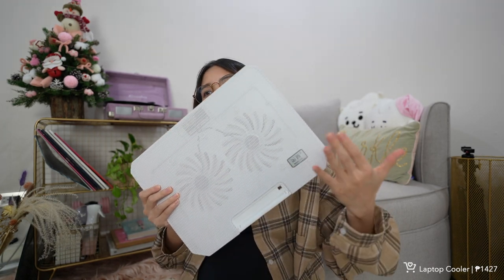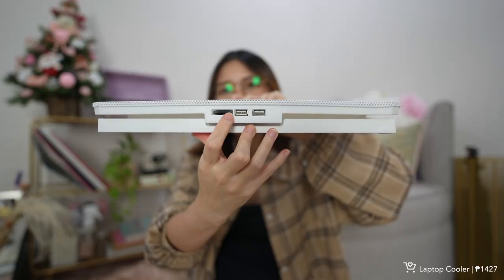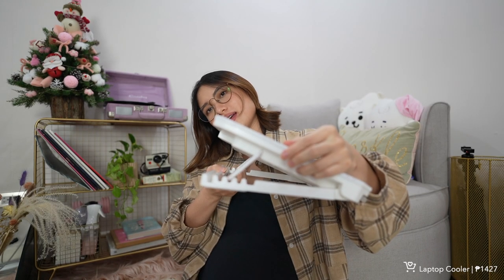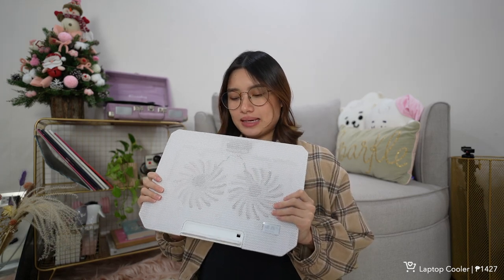Moving on to gadgets — first is this laptop cooler that I got in white. I'd been looking for a white one because my laptop gets noisy when I edit. This one has a very strong turbo fan, dual fans, and it's silent. The wind speed is adjustable, it has dual USB support, metal mesh for faster cooling, and a four-gear adjustment depending on your viewing preference.